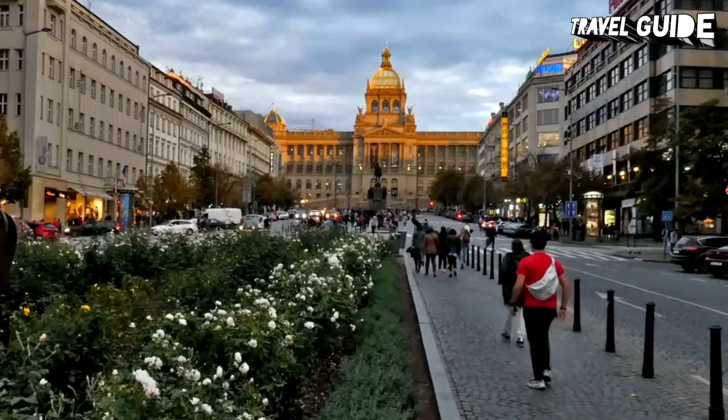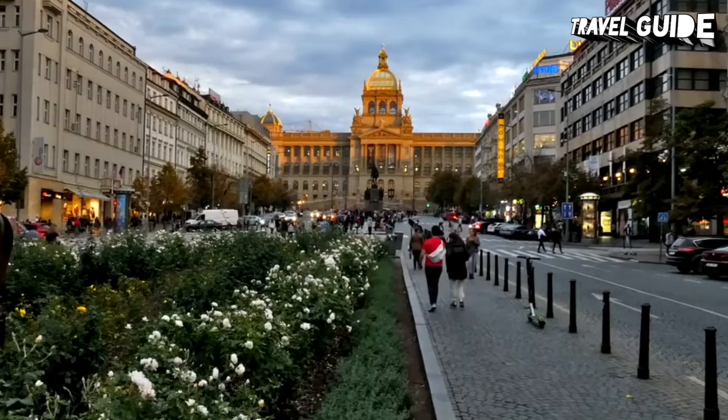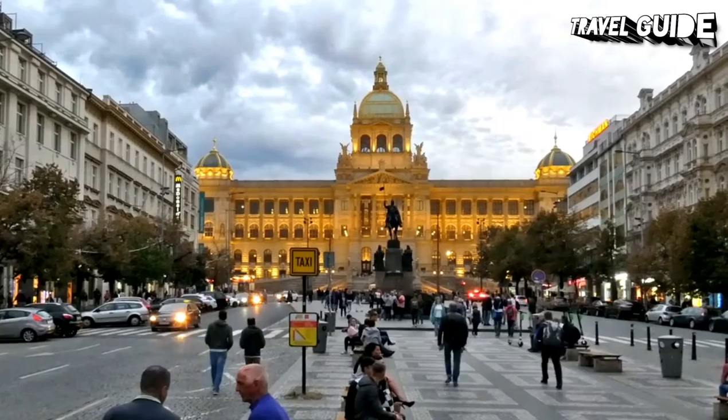Number 1: Wenceslas Square. Wenceslas Square is one of the main city squares and the center of the business and cultural communities in the new town of Prague. Many historical events occurred there, and it is a traditional setting for demonstrations, celebrations, and other public gatherings. It is also the place with the busiest pedestrian traffic in the whole country. The square is named after St. Wenceslas, the patron saint of Bohemia, and it is part of the historic center of Prague, a world heritage site.